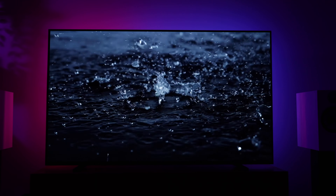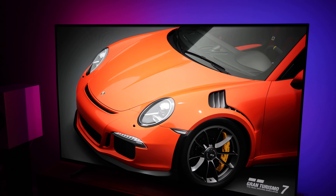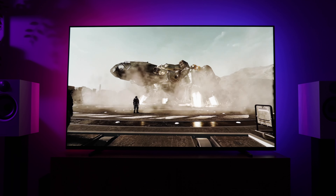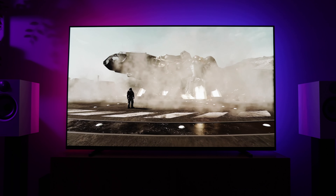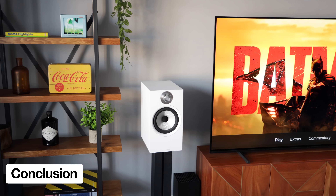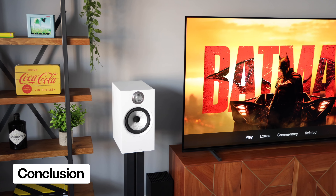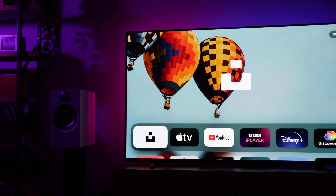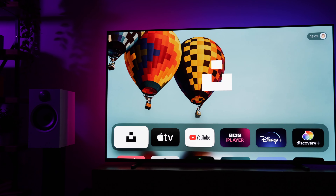Before I had the A80J, I had a full array LCD TV that had noticeably brighter HDR highlights. Now don't get me wrong, I far prefer the OLED — picture quality is significantly better overall and HDR content looks excellent — but I do sometimes wish that the HDR highlights had a little more impact. Now I know peak brightness was never the strong point of OLED TVs, however now we're in 2024, there are much brighter panel options available with QD-OLED and MLA technology.